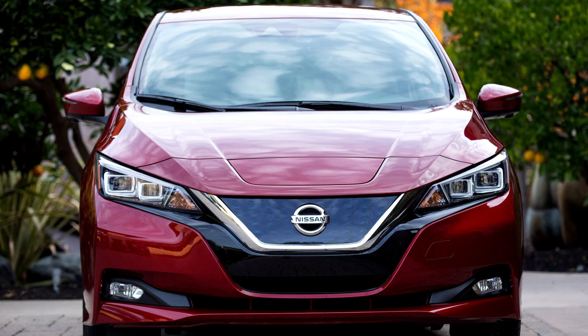In 2018, global sales reached a record level of 87,149 units, third behind the Tesla Model 3 and the BYD series.